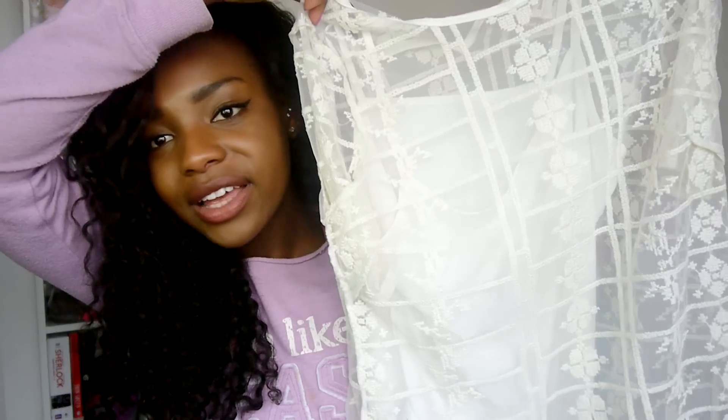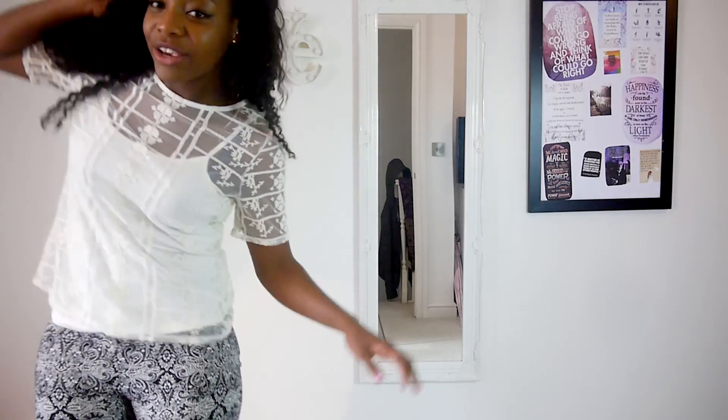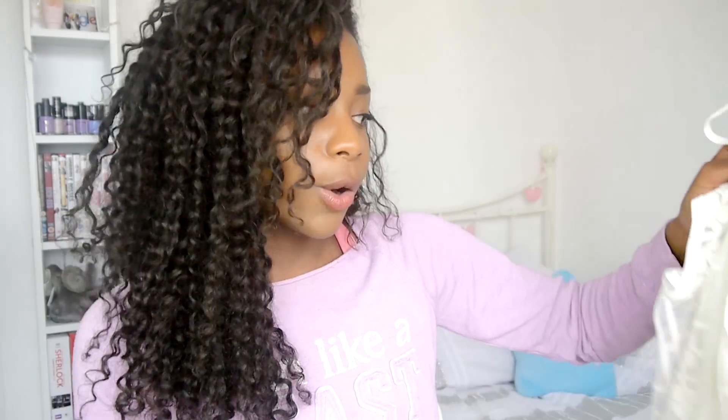I also got this little top — actually my mum got it for me because she shops for me sometimes and she is so good when it comes to my style, she just knows what will look good on me. It was about £16. It's a really cute simple summery spring top I can pair with jeans.